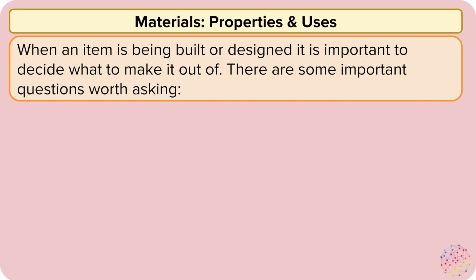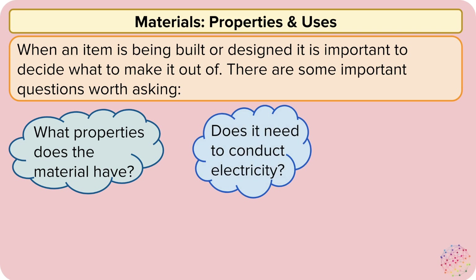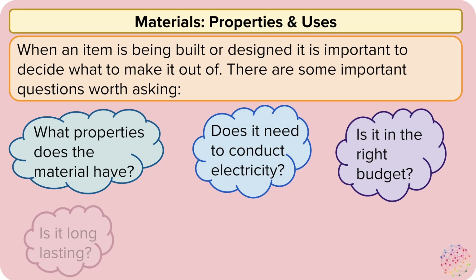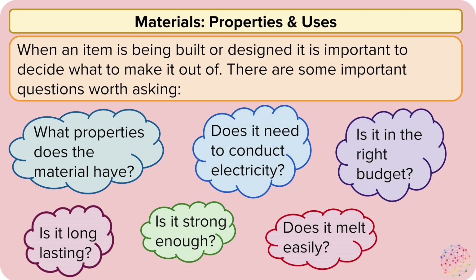When a product is being built or designed, it's important to decide what to make it out of. There are some important questions worth asking in this process: What properties does the material have? Does the product need to conduct electricity? Is it in the right budget? Does it last a long time? Is it strong enough? And does it melt easily?